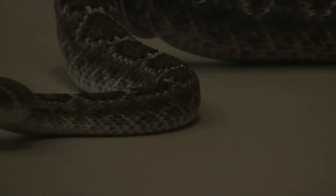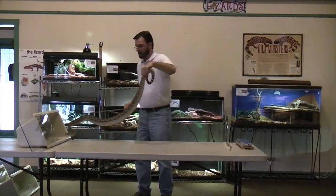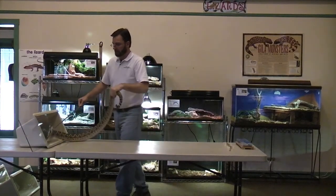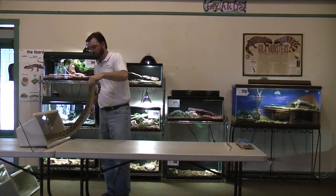Again, he's very curious — he's not sure what's going on around him, you can see him flicking his tongue. Thank you very much for watching the Nature Center Show.